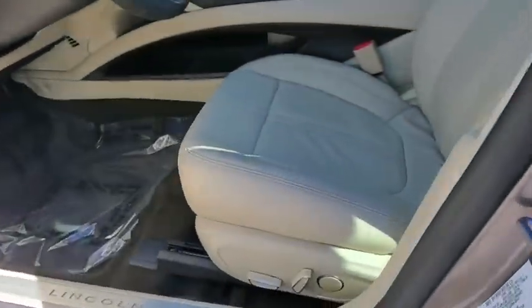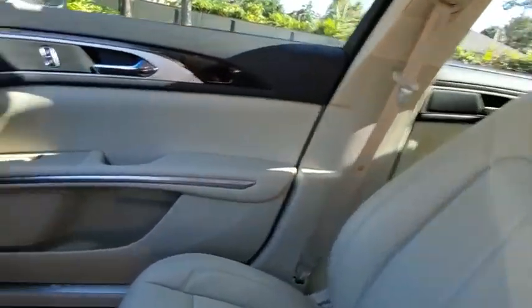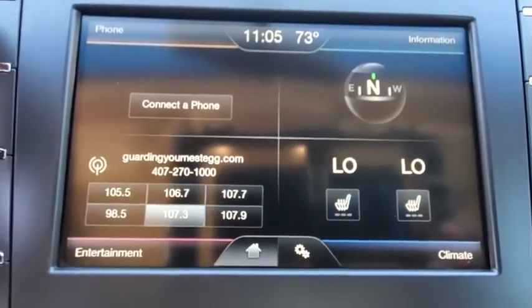Power steering, adjustable steering wheel, keyless start, auto-dimming rearview mirror, floor mats, aluminum wheels, cruise control, four-wheel disc brakes, universal garage door opener, AM-FM stereo radio.